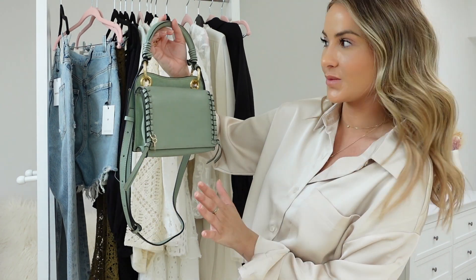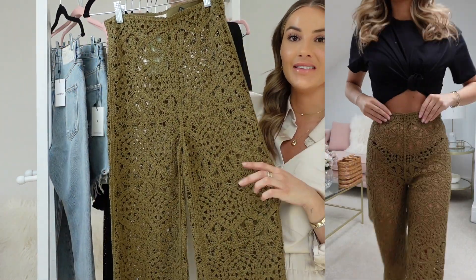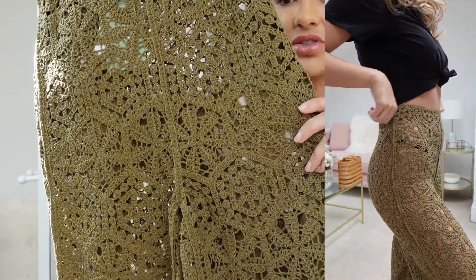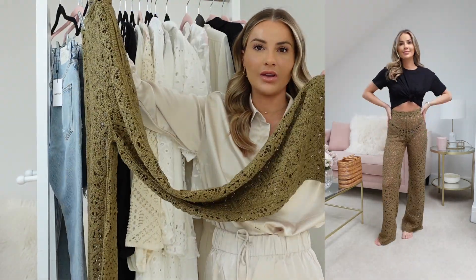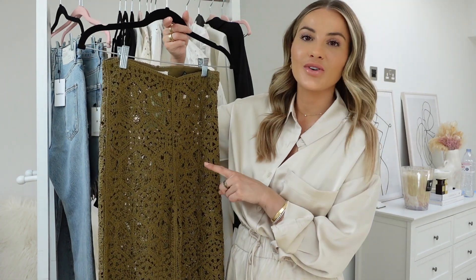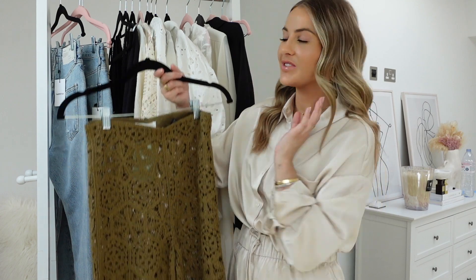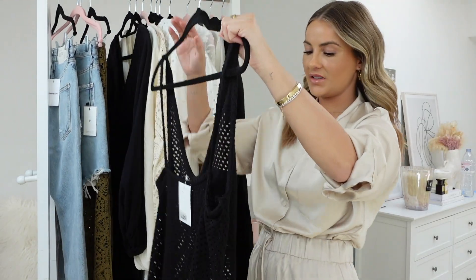The next pieces are from H&M. First up is a pair of crochet summer trousers — I absolutely love them. They are high-waisted with wider, longer legs and a crochet open knit so they're slightly see-through. For me these are definitely beach trousers — I'd wear them with a tied-up linen shirt and my bikini underneath. They'd also be perfect for a beach club during the daytime, dressed up slightly with a bikini top and an open shirt.